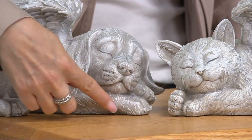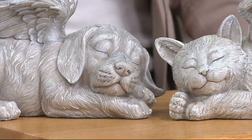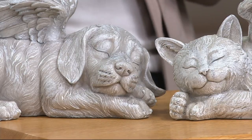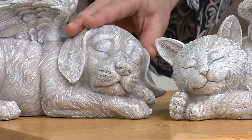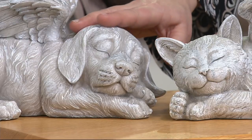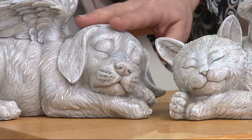They're just propped on their little paws — very sweet, angelic, precious. These are those pieces that you're going to walk by and see mixed in your garden, and it's just something that makes you smile and makes you remember your little love pets.